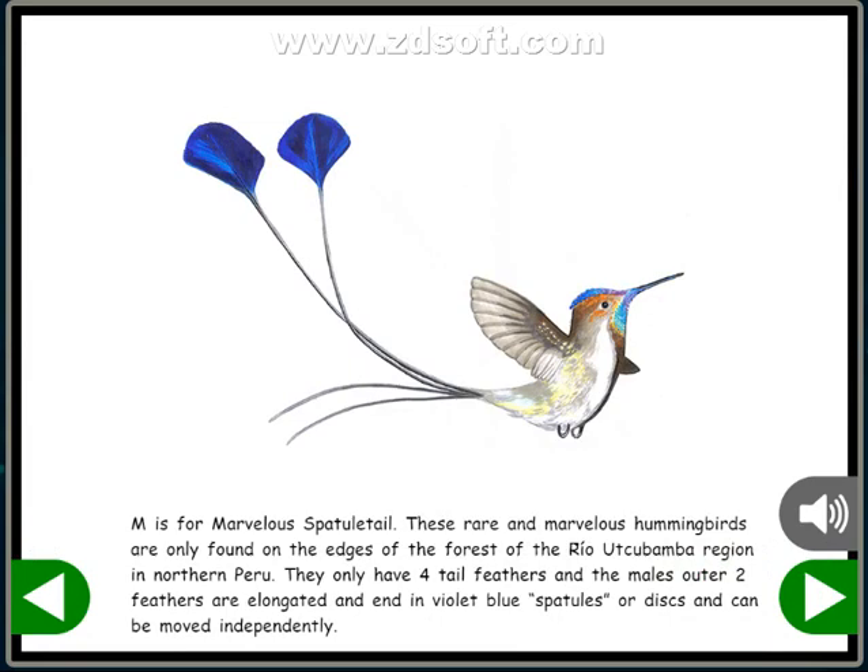These rare and marvelous hummingbirds are only found on the edges of the forest of the Rio Utcubamba region in northern Peru. They only have four tail feathers, and the male's outer two feathers are elongated and end in violet-blue spatules, or discs, that can be moved independently.